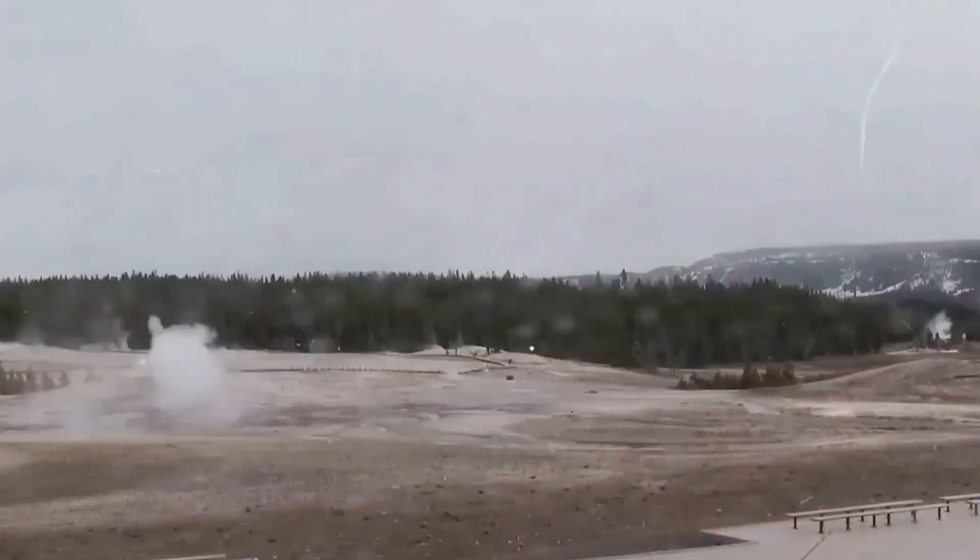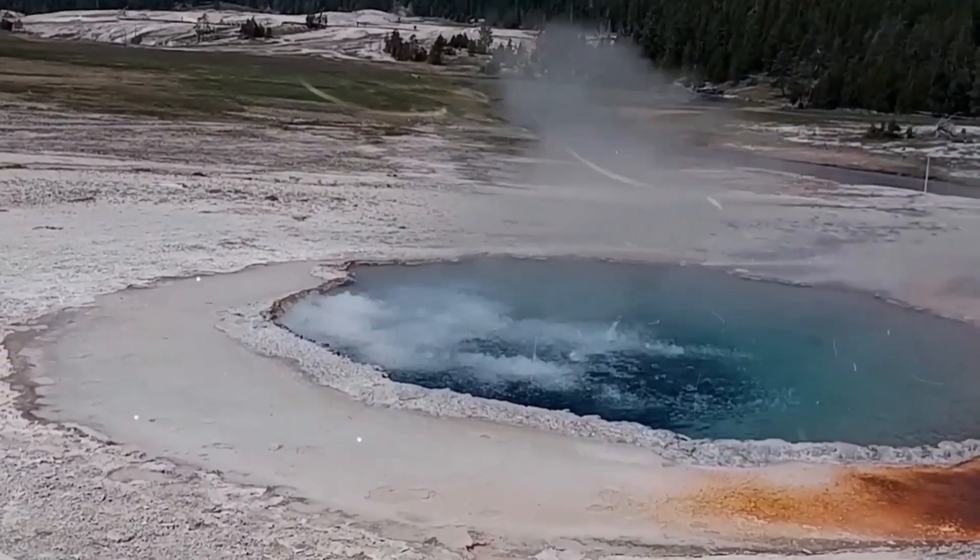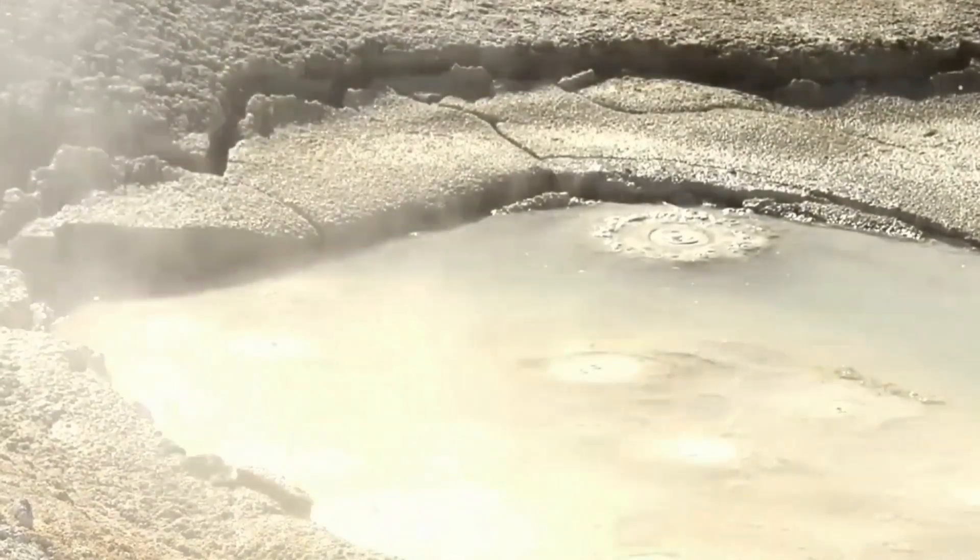An eyewitness recounted: 'When the earthquake started, it was just like the ground was ocean waves, and the noise — you can't believe. I looked out the tent flap and saw this wall of water, rocks, trees, and whatever, because it was a beautiful moonlight night. After that, you couldn't see anything because of the dust.' These major quakes could happen once or twice per century, though their timing remains unpredictable.